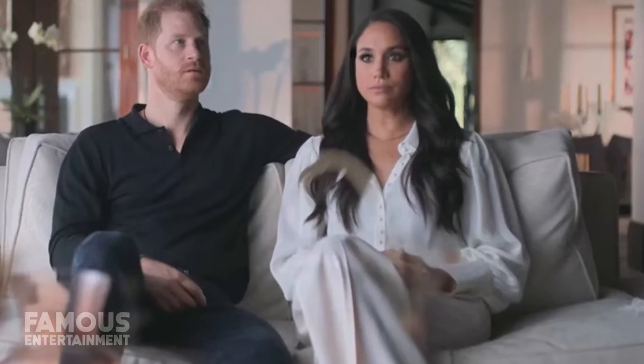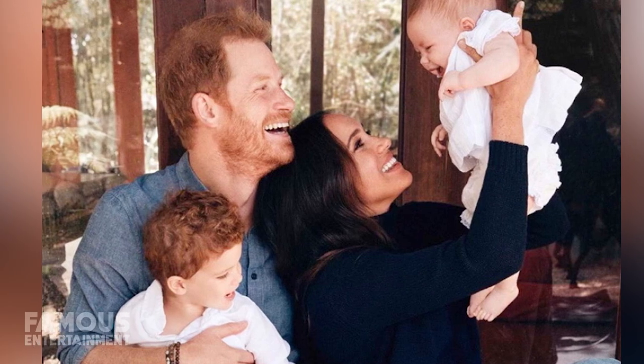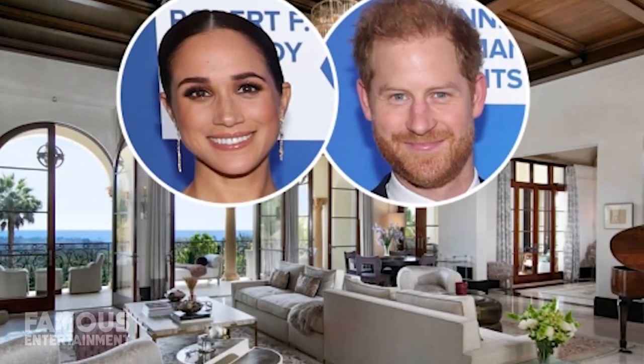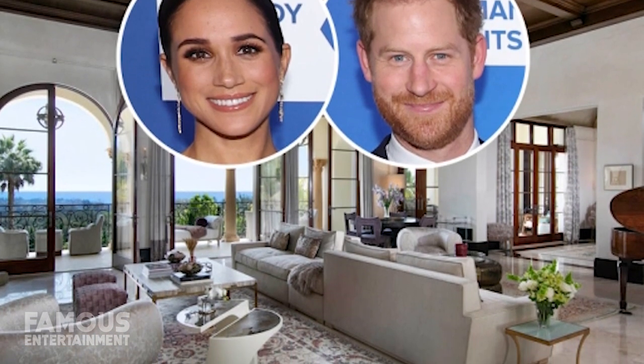In the new Netflix docu-series Harry and Meghan, the royal couple sits down for some interviews set in a stunning luxury house. If you thought this was Prince Harry and Meghan's actual family home, you'd be wrong, because they used a mansion located less than a 10-minute drive from where they live with their kids. The spacious home is currently on the market for $33.5 million.